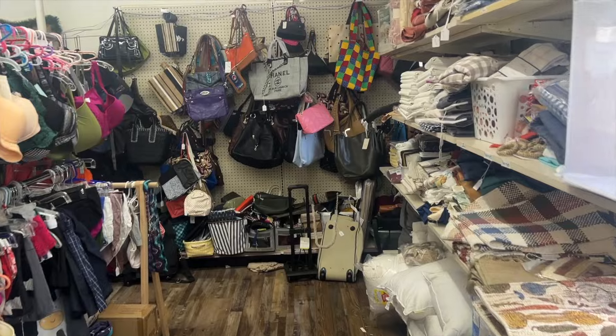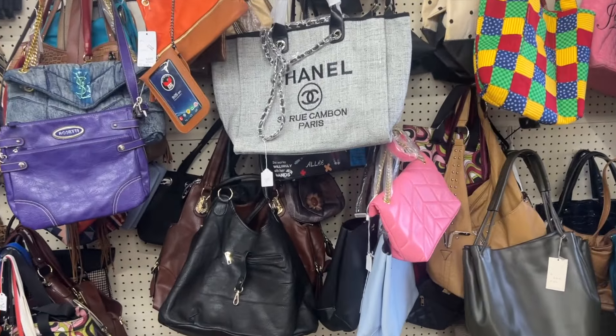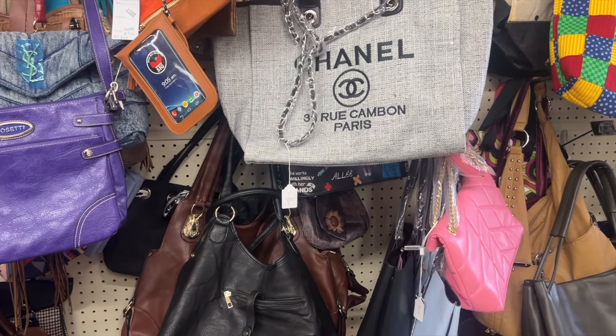People who know bags — because I don't — is this a real Chanel bag just out here in the wild? I don't really know how to spot a fake one, so if you do know, comment below.